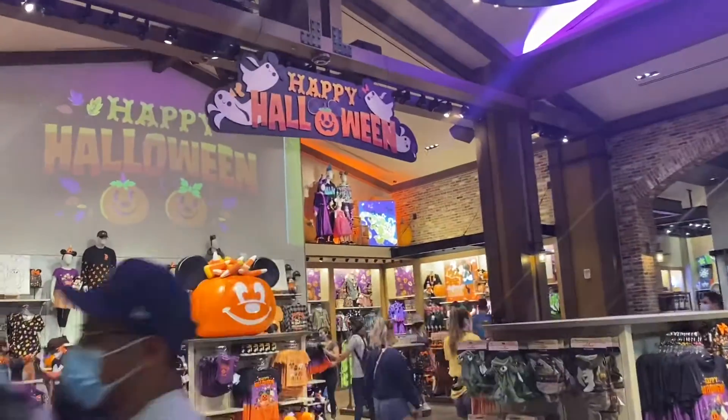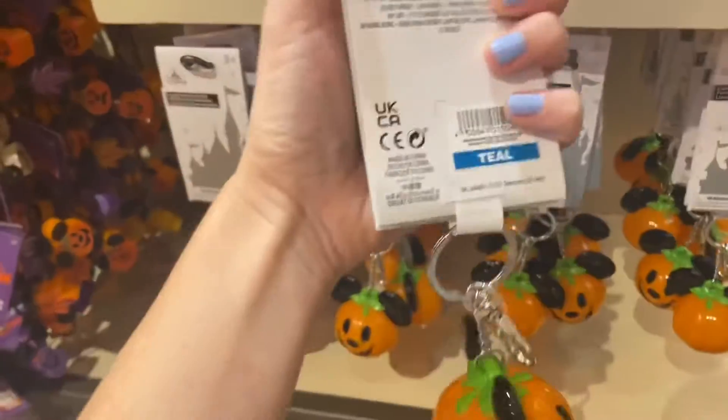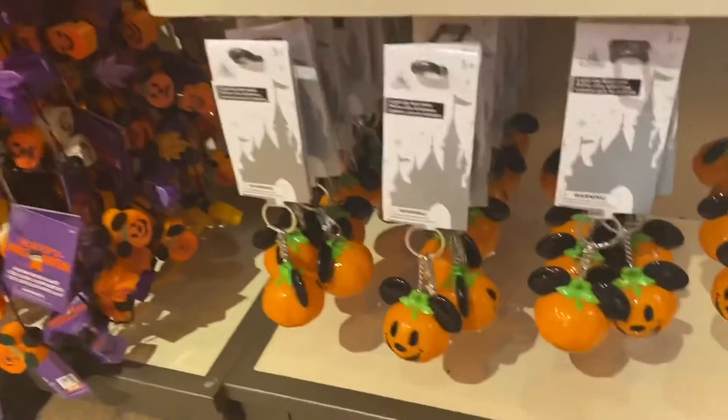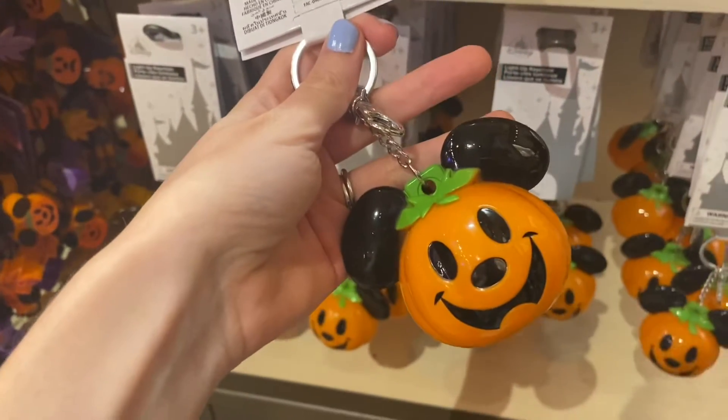We made it to World of Disney and now we're trying to find the Halloween merch before it gets insane in here. This is a light-up keychain — spooky Mickey. It's the cost of teal which I think is maybe $15 or so, but I'm not very good at knowing the color prices.